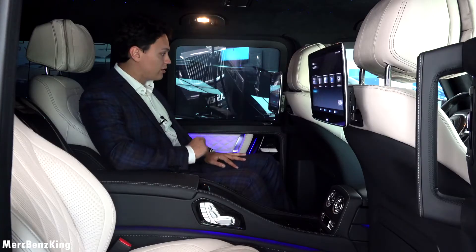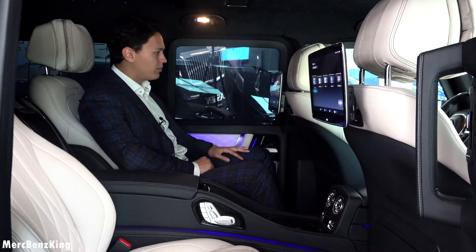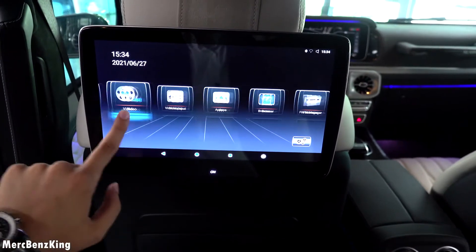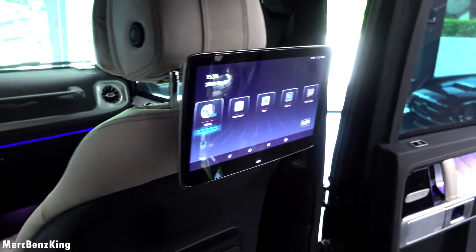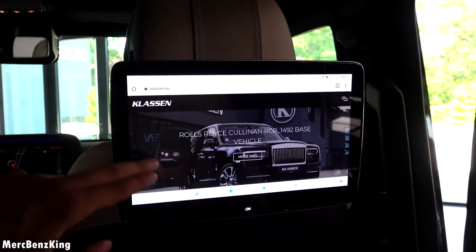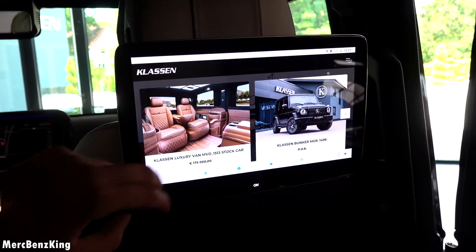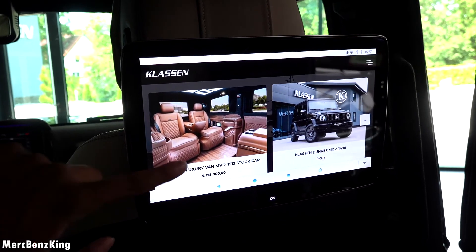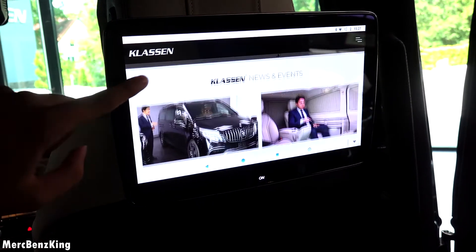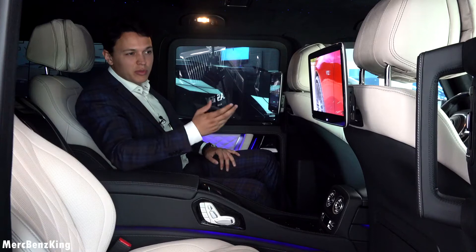Now let's have a look at the screen in front — this is a full touchscreen from the Android system. You can swipe and control everything you need. You can go to the browser, check out any page you desire — this is the Klausen page where you can check out all the Klausen vehicles, or the newest Merch Benz King videos, for example the Maybach S-Class.